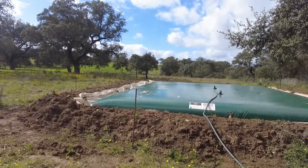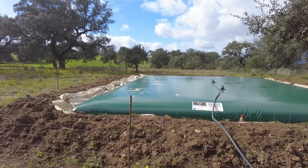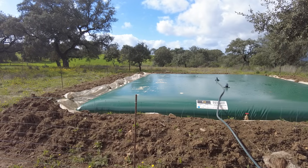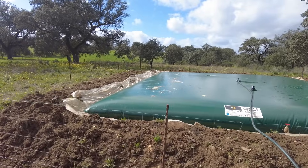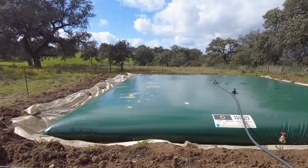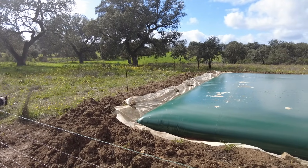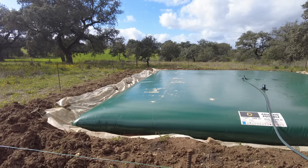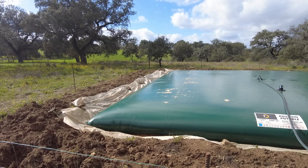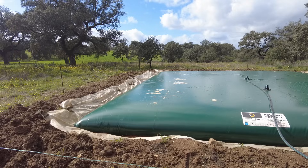This 100,000-liter water tank is filling up nicely — I think we are halfway there. It will actually lift itself along all four sides away from the earth, and only the areas around the middle will be suspended while the middle part will be solid on the ground.